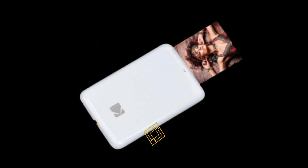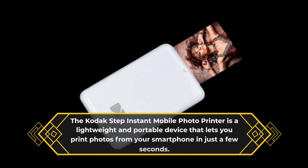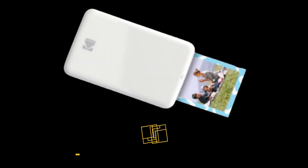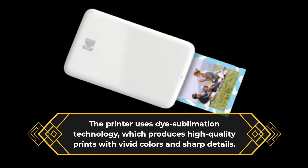The Kodak Step Instant Mobile Photo Printer is a lightweight and portable device that lets you print photos from your smartphone in just a few seconds. The printer uses dye sublimation technology, which produces high-quality prints with vivid colors and sharp details.